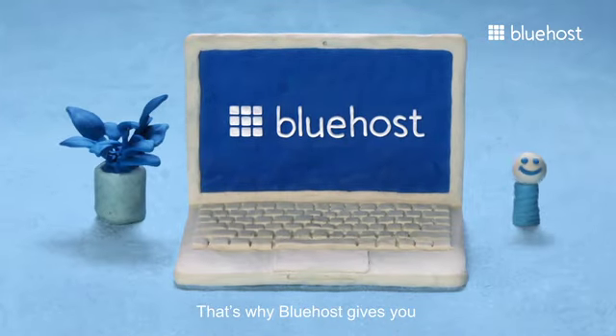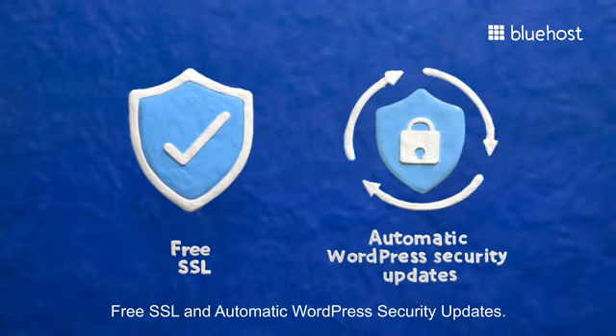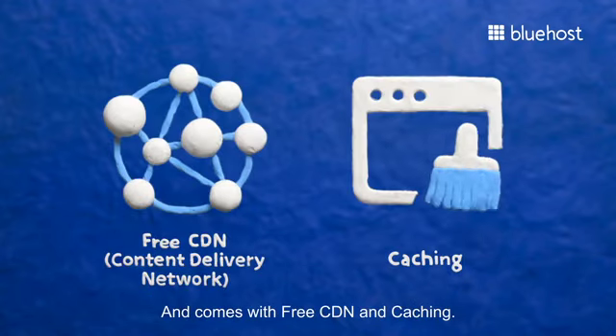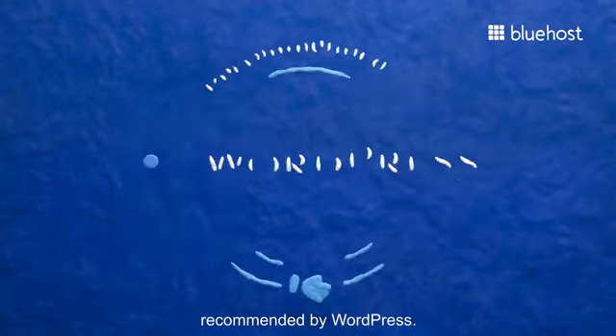That's why Bluehost gives you free SSL and automatic WordPress security updates, and comes with free CDN and caching. Did we mention that we're also recommended by WordPress?